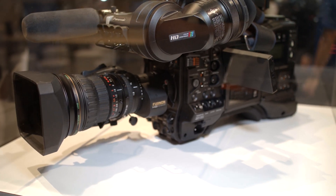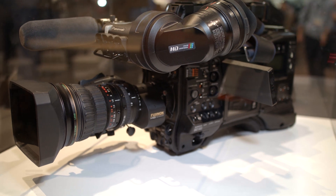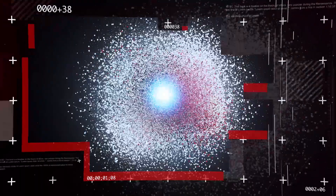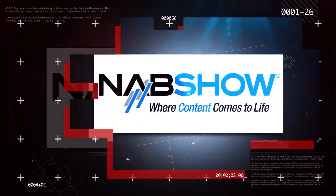Is the camera available now? It's going to start shipping in December. Do you have a price point in mind yet? Not yet — coming soon. For more information, check Panasonic.com/US. You're watching Indie Shooter's back-to-back coverage of NAB 2019.